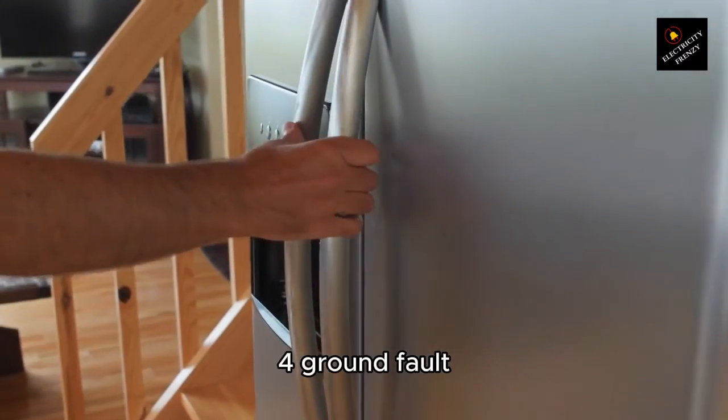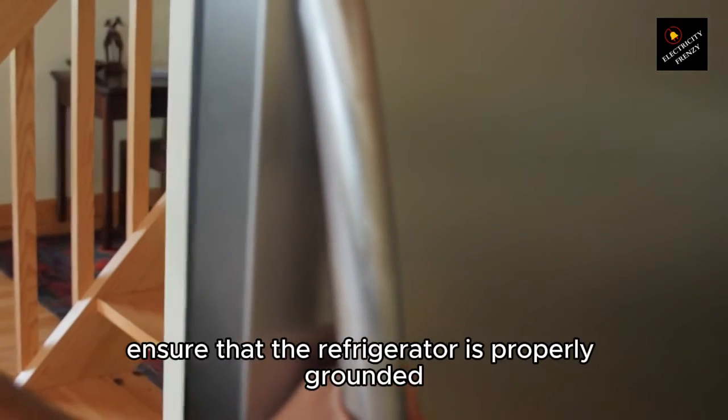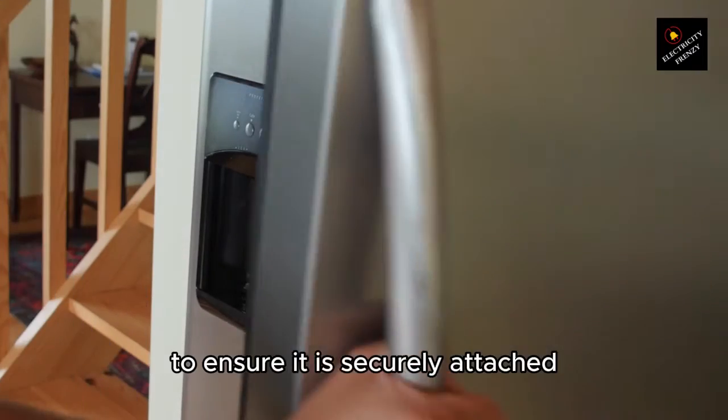4. Ground fault. To diagnose a ground fault, follow these steps. A. Ensure that the refrigerator is properly grounded. Check the grounding wire connection at the back of the appliance to ensure it is securely attached.